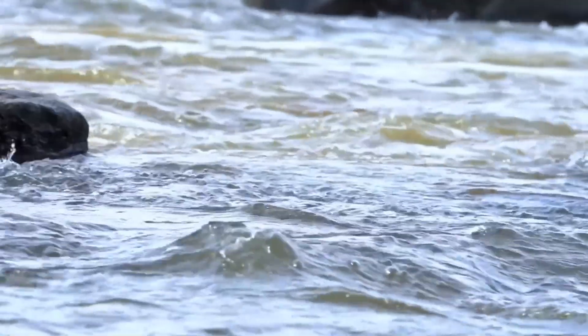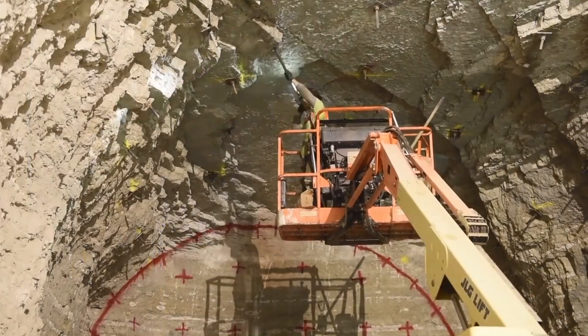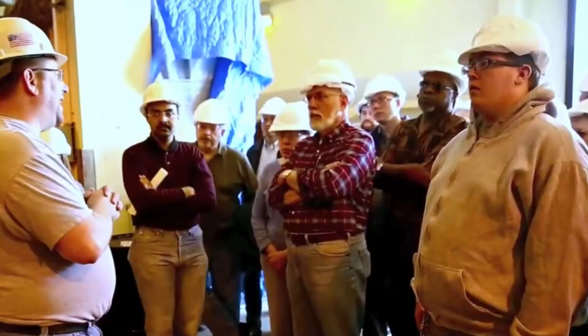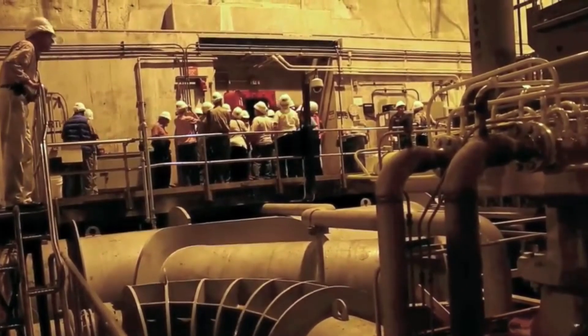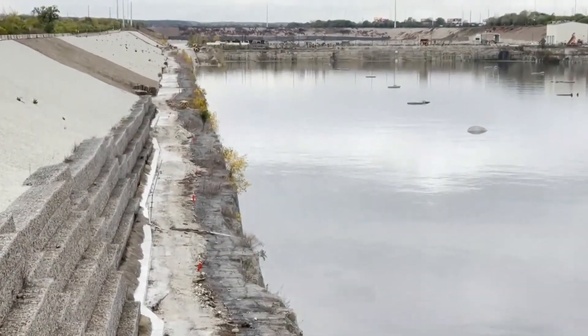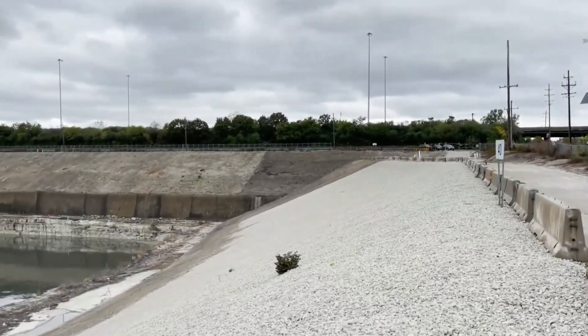Despite its benefits, the deep tunnel project has not been without challenges. Digging miles of tunnels through solid bedrock is a slow and expensive process, requiring significant planning, funding, and labor. The total cost of TARP has now reached close to $4 billion, making it one of the most expensive infrastructure projects in America. The timeline for completion has also been a concern — originally expected to finish much sooner, unforeseen engineering difficulties, changes in project scope, and funding delays have extended the timeline significantly.